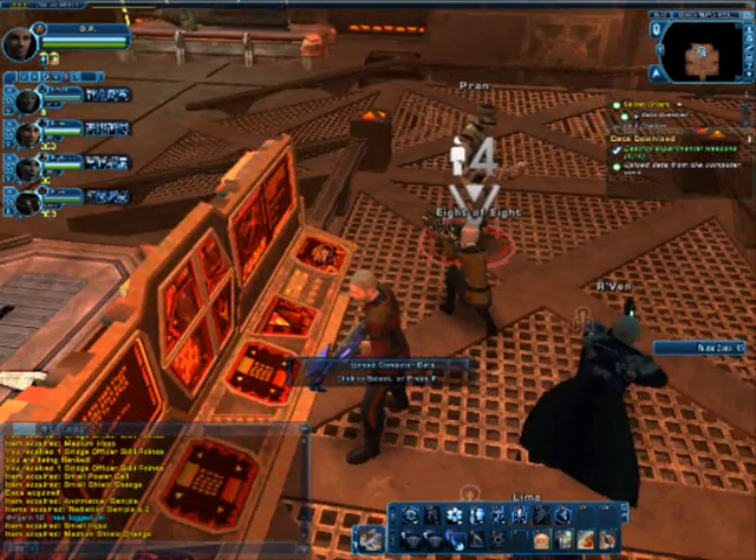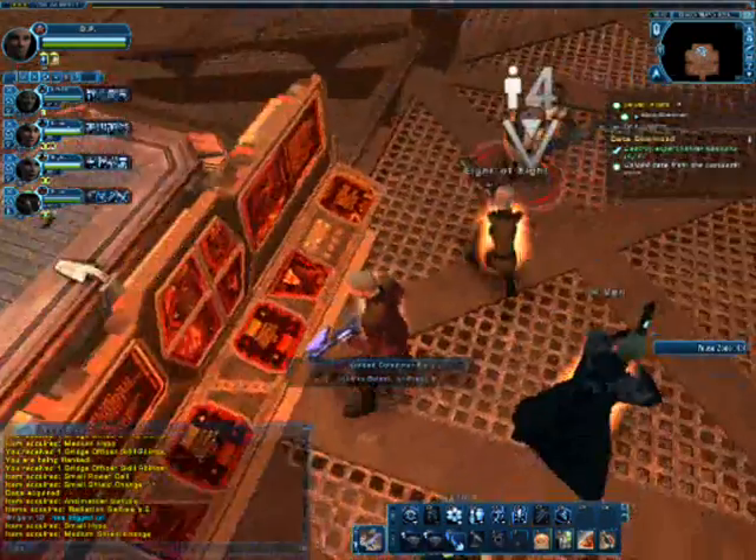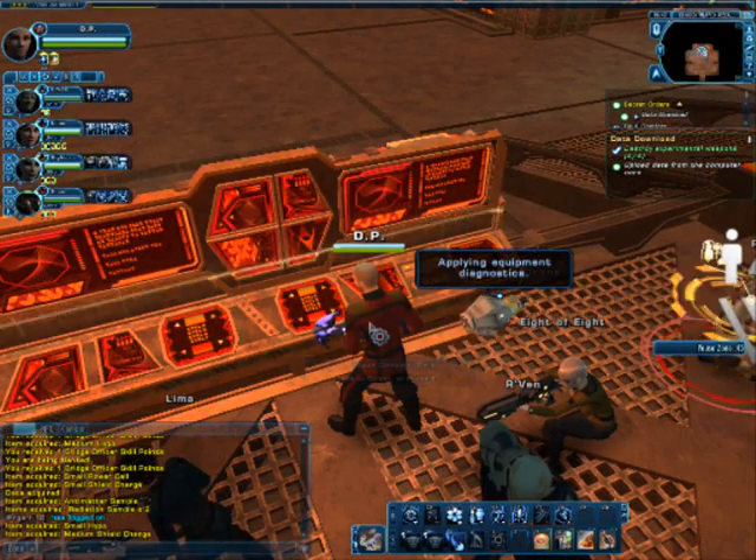We're going to proceed on the assumption that Locke has isolated the computer from the rest of the Waglinde's computer network and firewalled it. So let's go ahead and check out what's in this computer core.